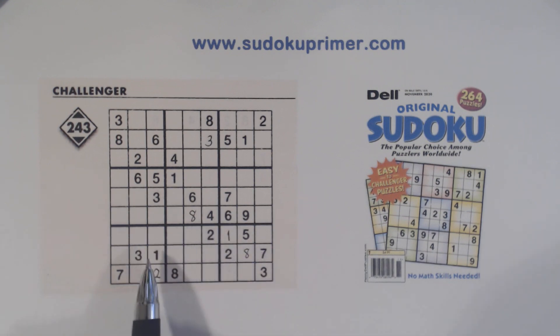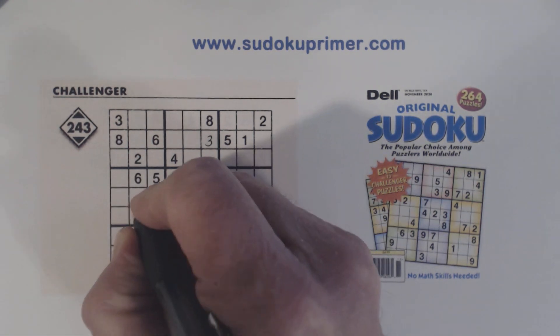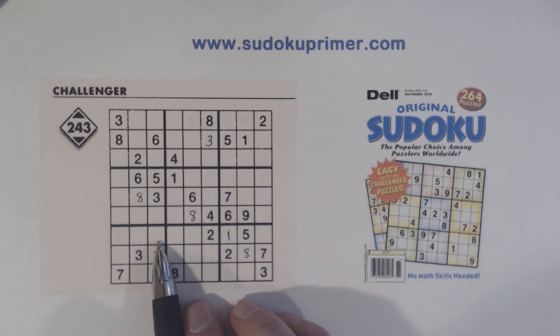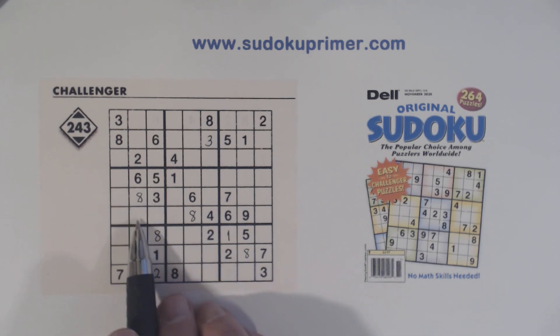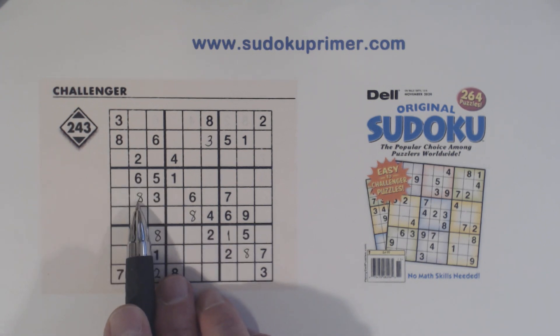And with that eight, we've got a right angle pattern in box four. With an eight here and an eight here, we know that's an eight right there. And with these two eights we know this is an eight right here. Now we've turned this right angle pattern into a corner pattern by putting this eight in.